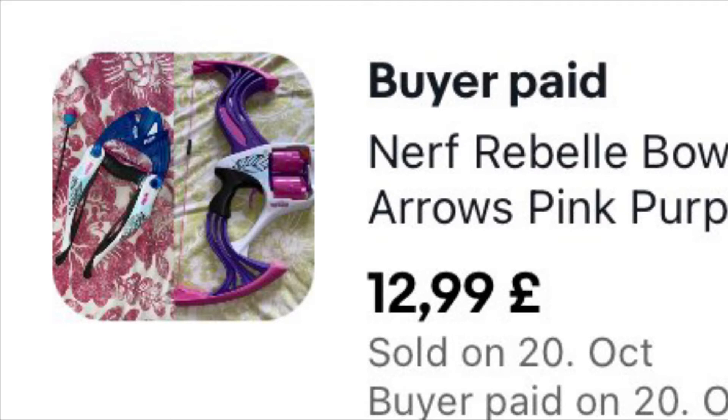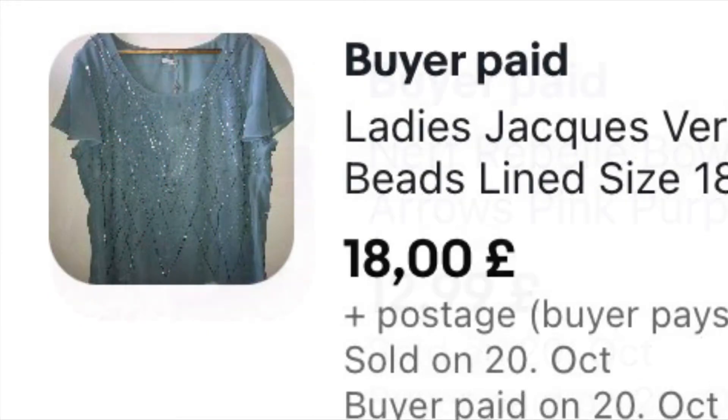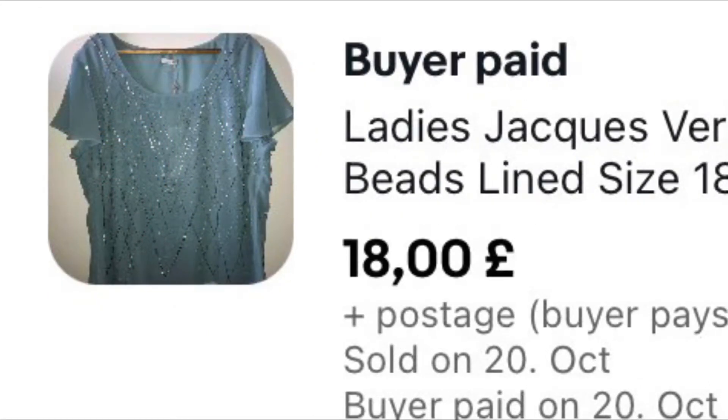These are bought separately. I got the crossbow at a charity shop not that long ago for £2.99, and I bought another bow — without arrows — at a garage sale for about £3. So £5.99 altogether and I sold the pair for £12.99 plus £6.99 postage because they're quite heavy. I bought the bow and arrow to go with the crossbow so I could do a bundle and get it sold quicker, and it worked.